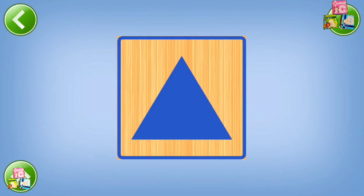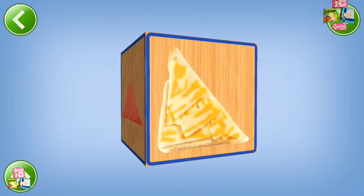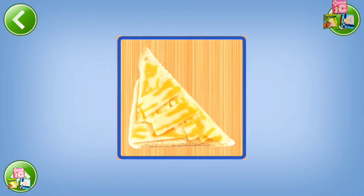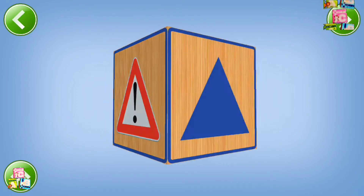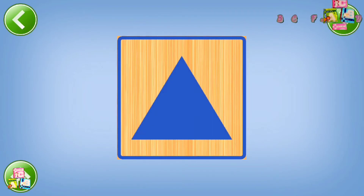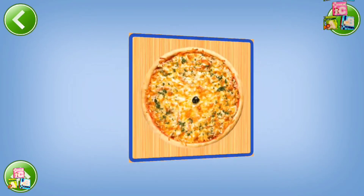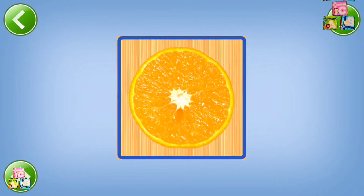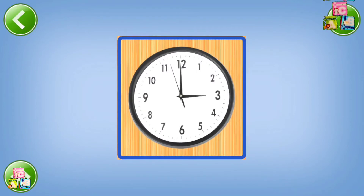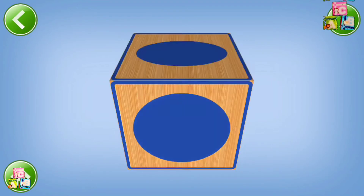Triangle. Napkin, sandwich, road sign, triangle. Circle. Pizza, orange, clock, circle, oval.